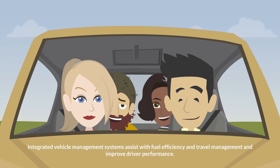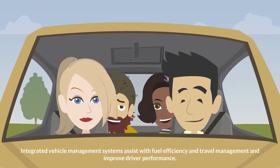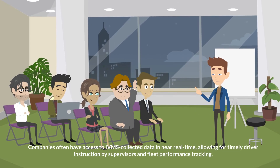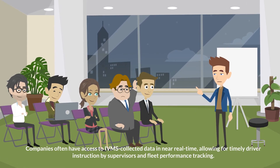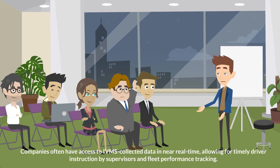Integrated vehicle management systems assist with fuel efficiency and travel management and improve driver performance. Companies often have access to IVMS-collected data in near real-time, allowing for timely driver instruction by supervisors and fleet performance tracking.